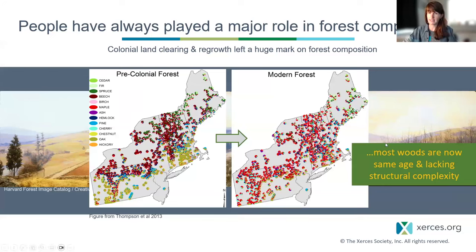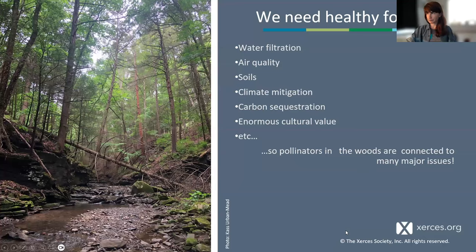Our forests are not pristine, not untouched. And of course we need healthy forests desperately. Not only do forests bring emotional grounding, joy, and a sense of place, but they provide water filtration, air quality, soil quality, climate mitigation, carbon sequestration, and cultural value that is inexpressibly huge. Thinking about pollinators and other invertebrates in the woods is simply one access point into this incredibly multivariate story.